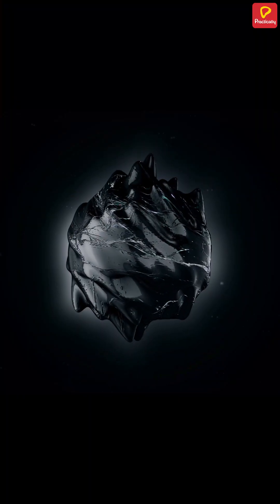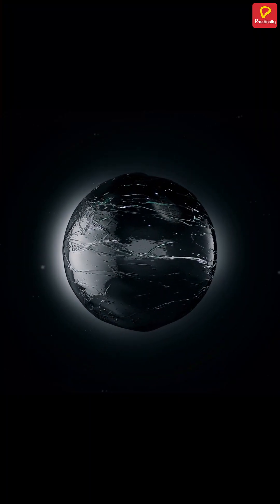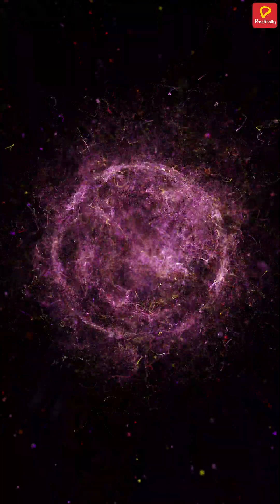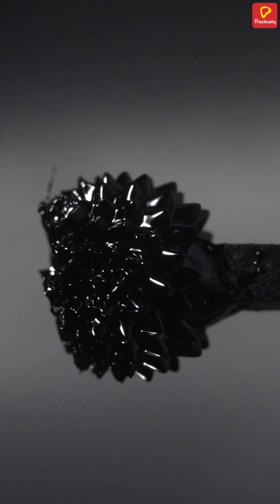Once it's a liquid, the next it's solid. What makes ferrofluid so special is that in the presence of an outside magnetic field, each of the tiny particles becomes magnetized and the ferrofluid condenses into a solid.